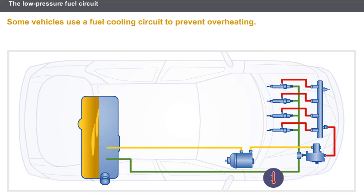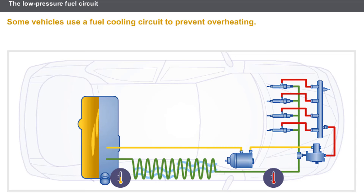Some vehicles use a fuel cooling circuit to prevent overheating. The fuel return circuit to the fuel tank is characterized by the presence of a pipe coil located underneath the vehicle. The pipe coil, which is subjected to the flow of air when driving, is used to lower the temperature of the diesel fuel.